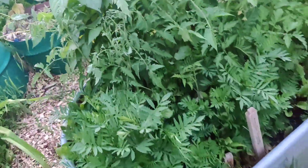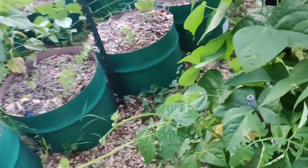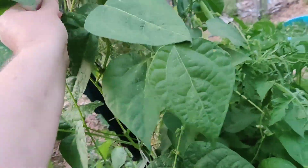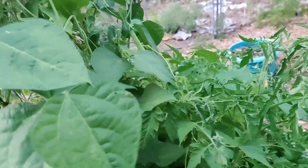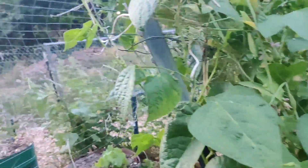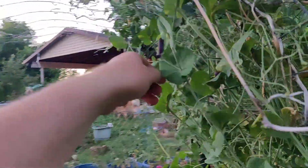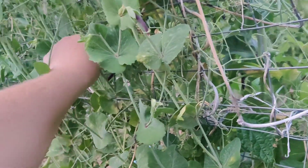This weather is so nice out here, it's wonderful. The beans are starting to climb, and the peas still look good back here, but they're stopping in the front yard, so they must get better shade back here.